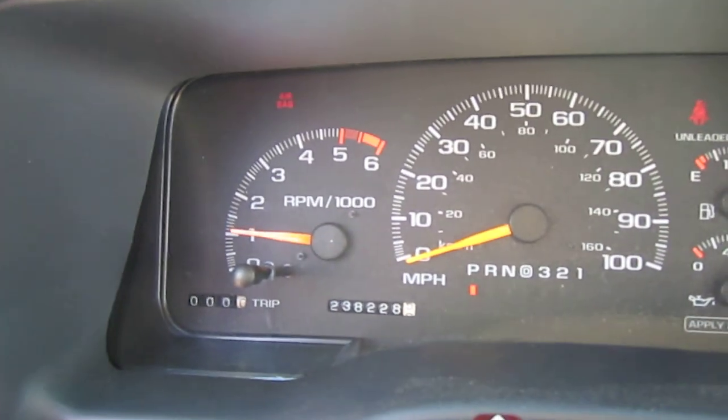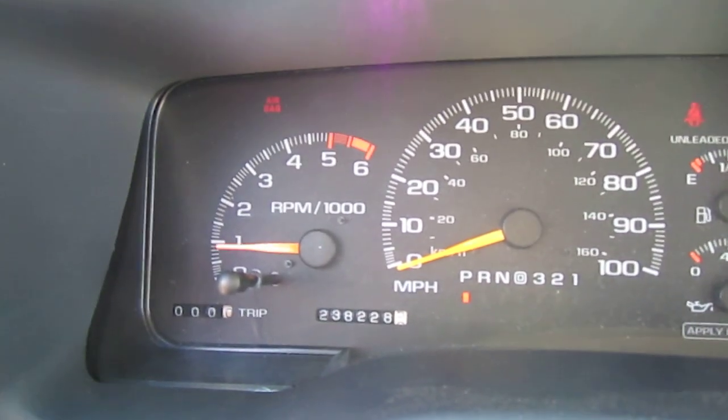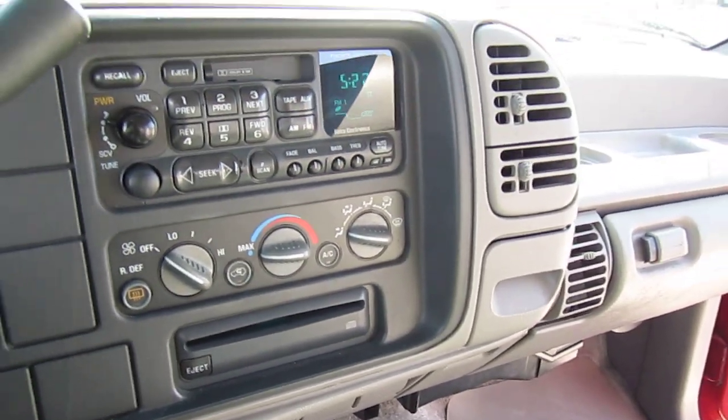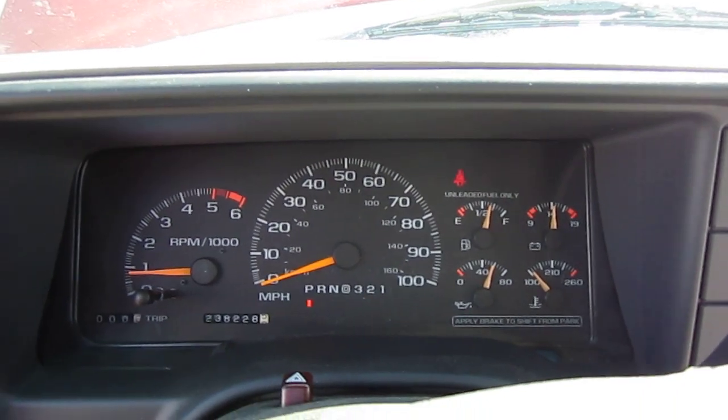Starts right up — almost a full tank of gas. It sounds good. It's throwing my head back and forth, it's just so powerful — that darn V8. No warning lights.